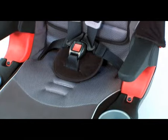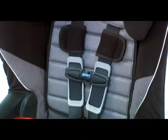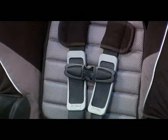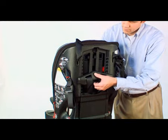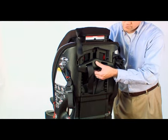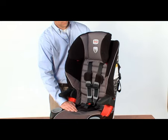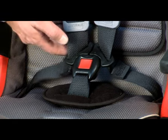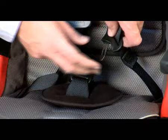Making a seat that performs this well and is easy to use on a daily basis demonstrates leadership in design and Britax's commitment to improving child passenger safety. The non-rethread harness adjustment allows for quick, confident adjustments of the shoulder harness height without requiring harness disassembly.